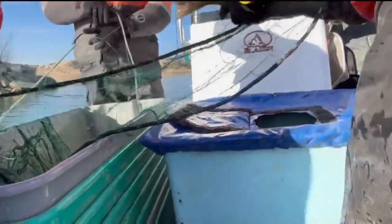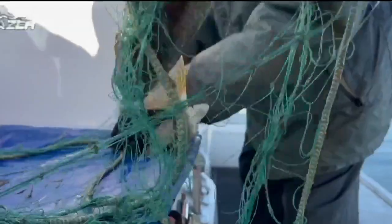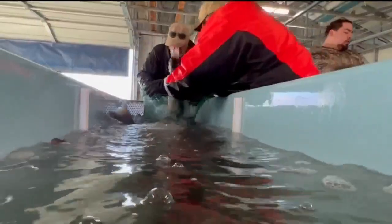Today we're doing our annual walleye spawn. We have two boats that run out and pull 32 gill nets every morning and we pick the fish out of the nets. We sort them into ripe, green, and male.